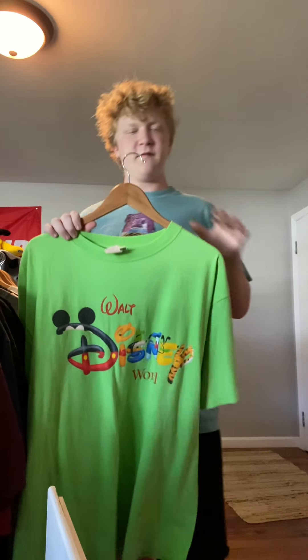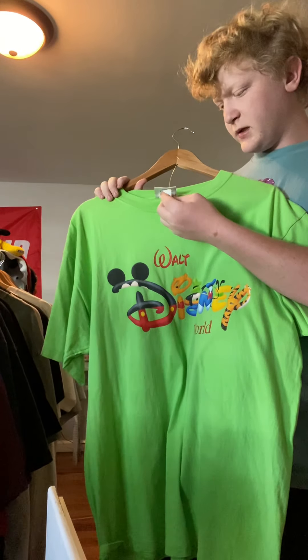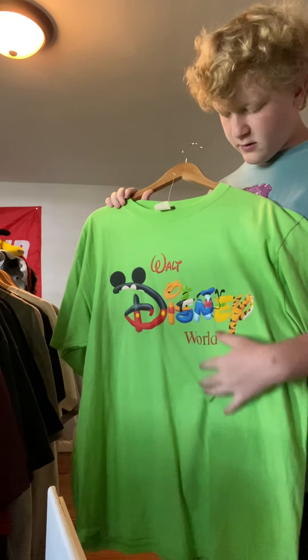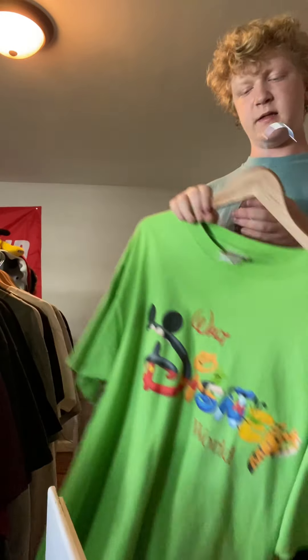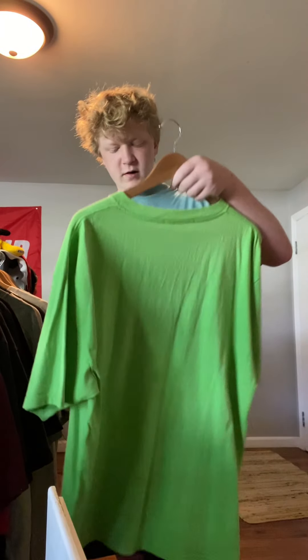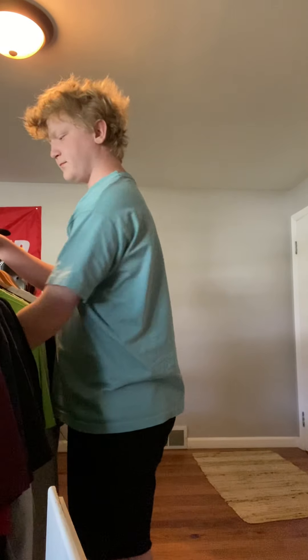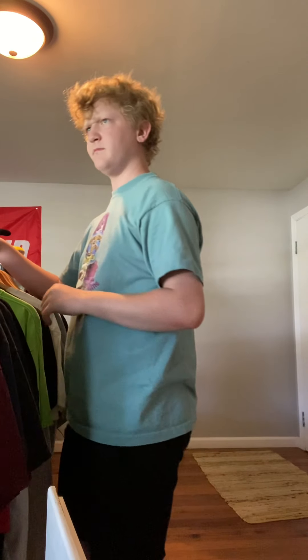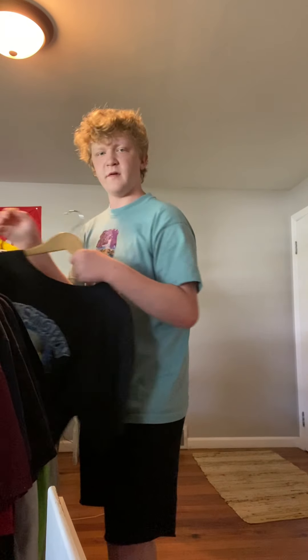I actually sold this same shirt at Uncovered Vintage when we went, except it was a different color. Walt Disney, size XL, old tag. I'm gonna say probably $20 because High Anthropics was selling it for $24. Pretty cool shirt — hopefully some old mom buys it. Got that one from the Hartville Thrift.